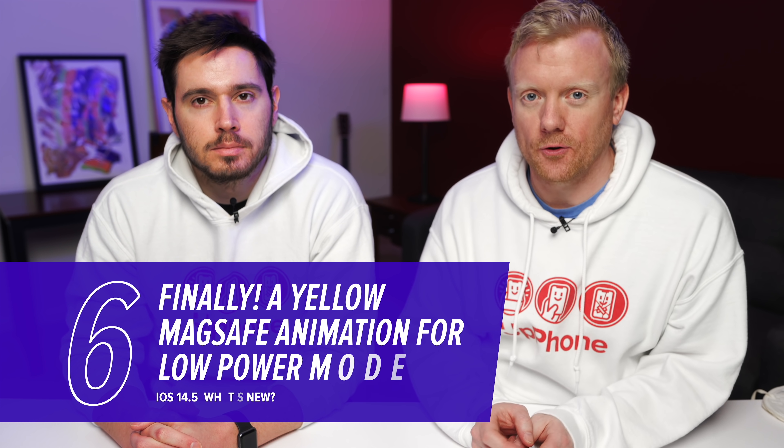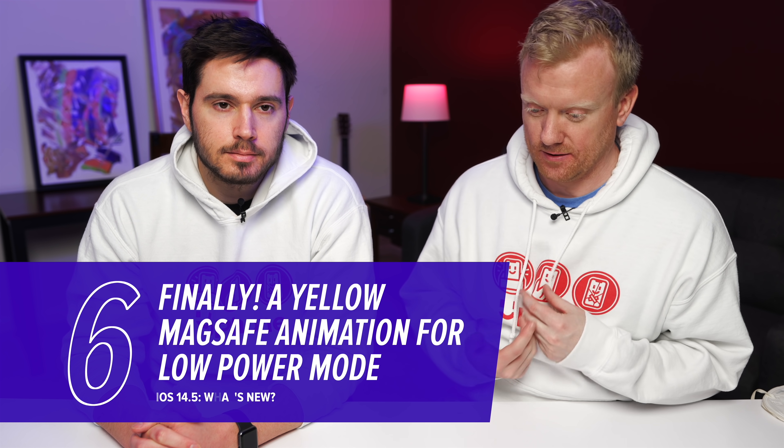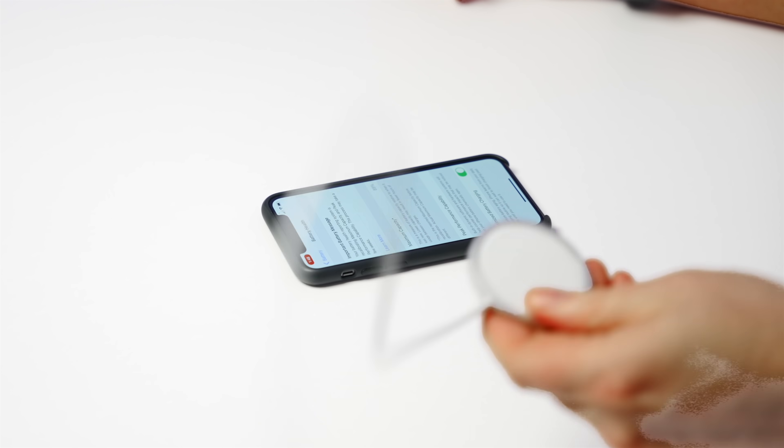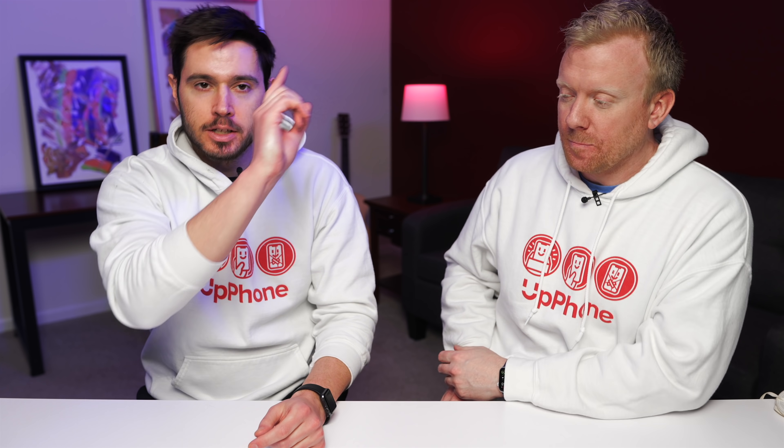As an iPhone 12 Pro owner, one of the most important things to me is the color of the MagSafe animation when I plug it in at night — especially when I'm in low power mode. It was a green animation, but Apple devoted their time and energy into creating a yellow animation for low power mode. Here we have the MagSafe adapter and a phone in low power mode — boom, the animation is yellow now. We're not really big fans of low power mode — check out our video about why it isn't really all that great. It's usually just a bandaid for a deeper problem.